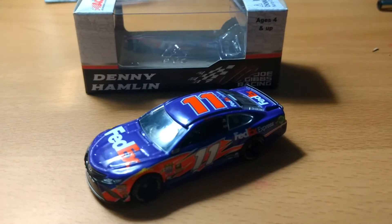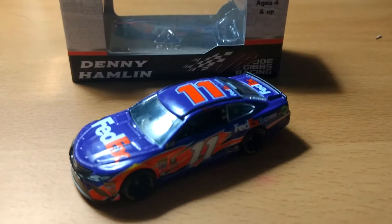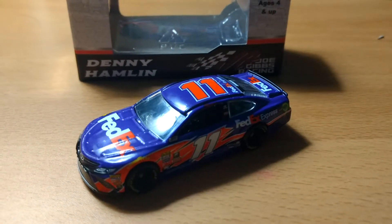Hey guys, RaceCarBoy93 here with you again for another Diecast Review. This time we're reviewing Denny Hamlin's number 11 FedExpress 2017 Toyota Camry that he drives in the Monster Energy Cup Series.